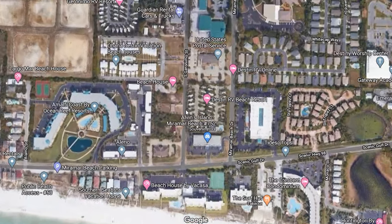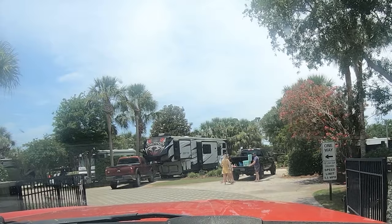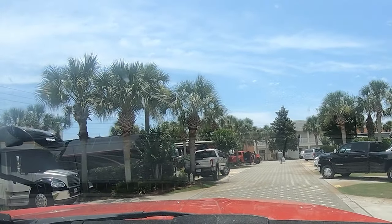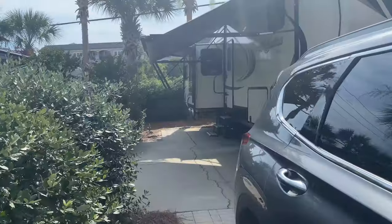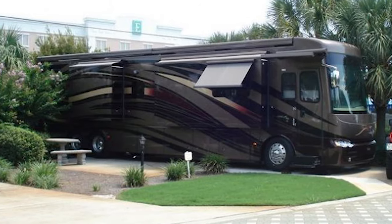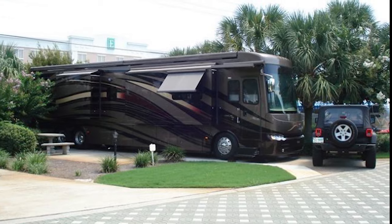We stayed at Destin RV Resort in Miramar Beach, Florida. This gated RV resort has 36 full hookups. These sites have complete concrete pads with a patio area and a concrete patio set. The RV sites could accommodate any size — large and small rigs.